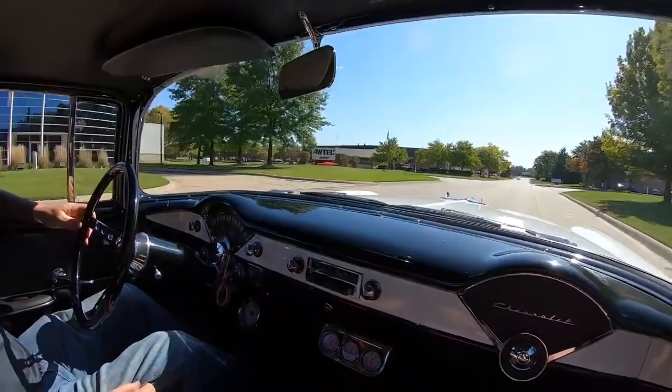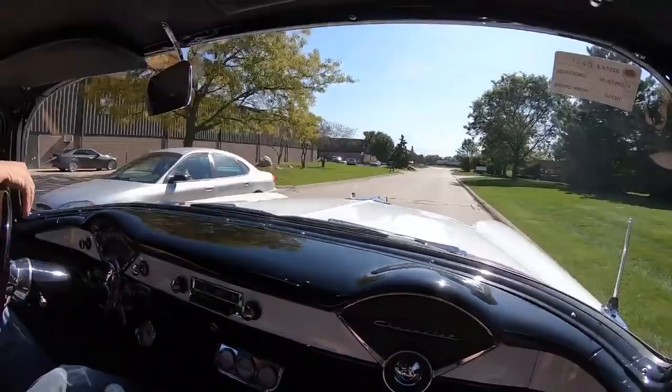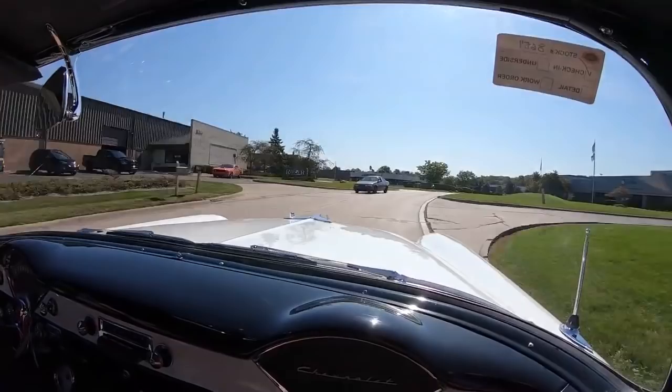56 Chevy time — shifting gears, looking pretty. Black and white, ready to go, sounding good. One sweet machine right here, guys.